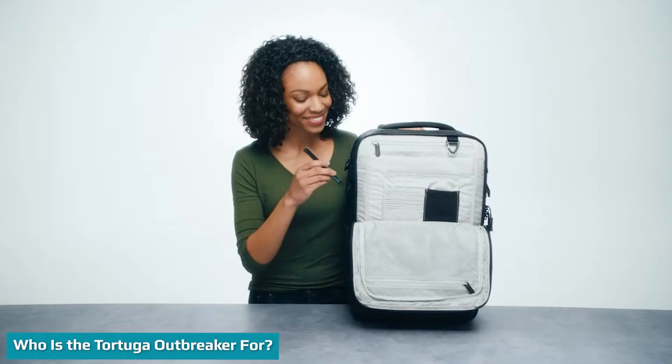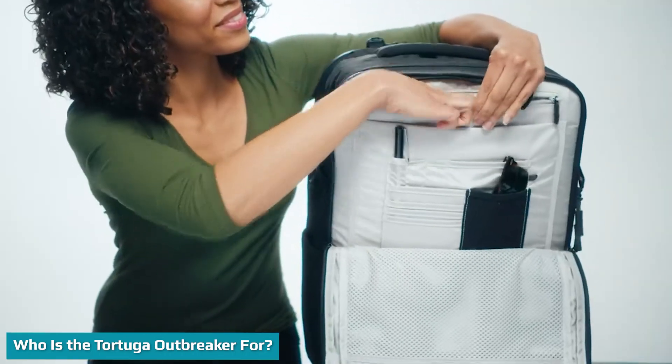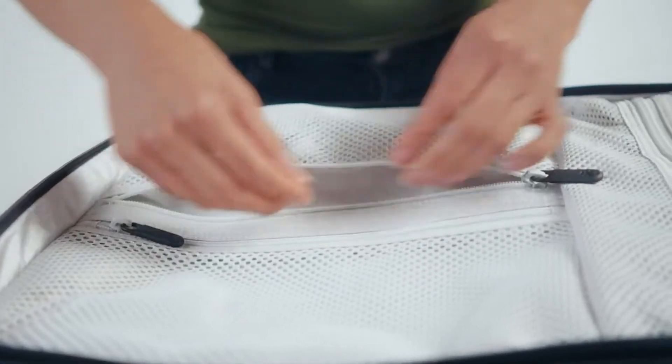Everyone has different tastes — the world would be pretty dull otherwise, wouldn't it? That goes for backpacks too. The aim of this Tortuga Outbreaker review video is to help you figure out whether the Outbreaker will suit you.